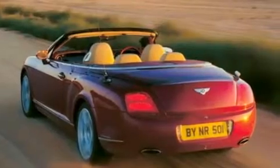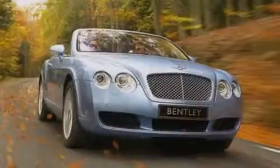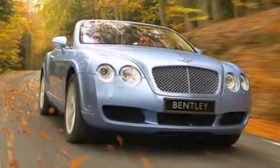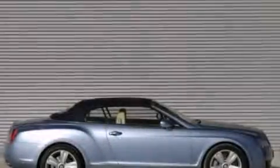Its top features include a navigation system, Bluetooth mobile device connectivity, keyless ignition, heated seats, a low-tire pressure indicator, an air suspension, a twin-turbocharged forced induction system, traction control and stability control systems, big 19-inch wheels, and high-intensity discharge headlights.